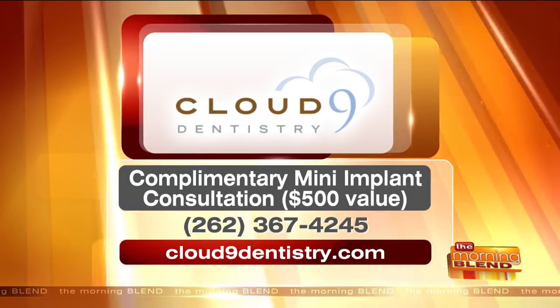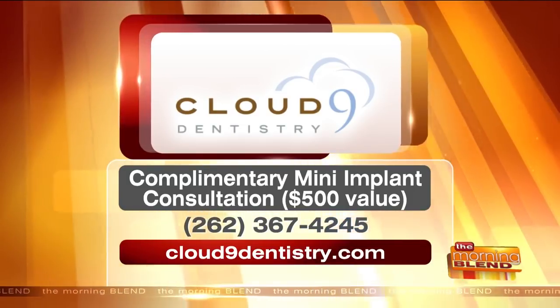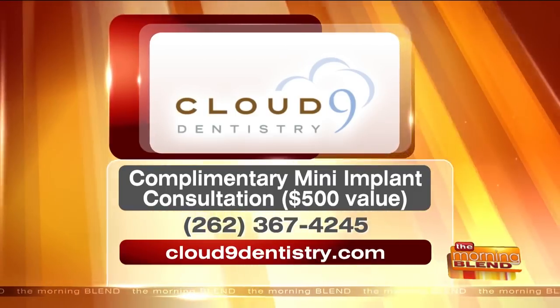Call today for a complimentary mini implant consultation — a $500 value. Cloud Nine Dentistry, phone number 262-367-4245, or visit cloud9dentistry.com. Great to meet you — thank you so much, it was a pleasure.